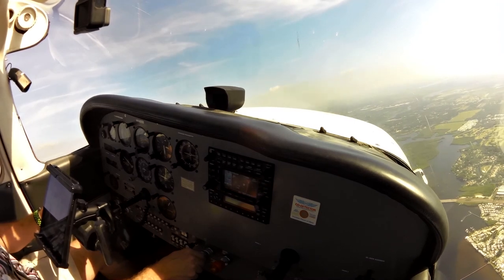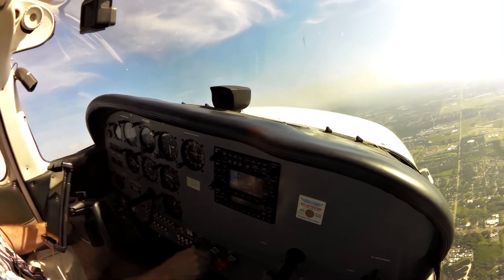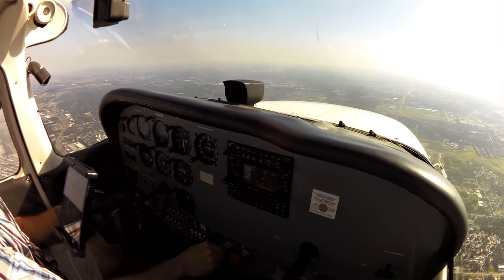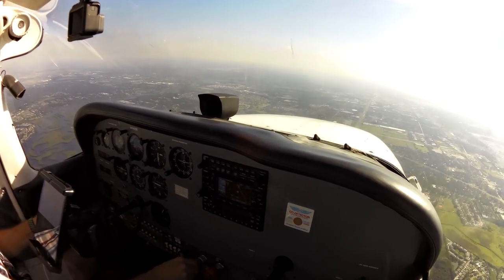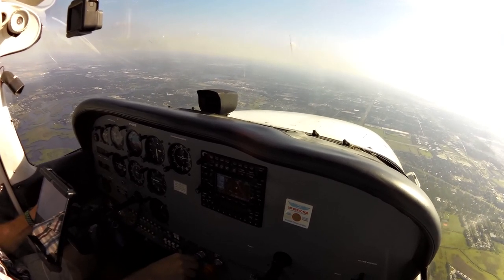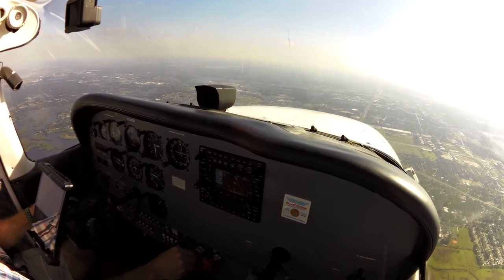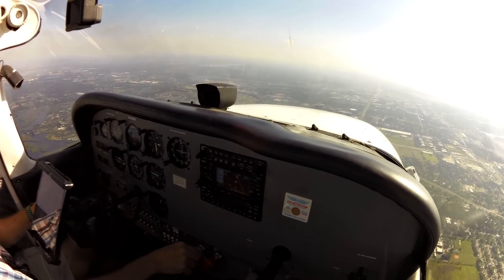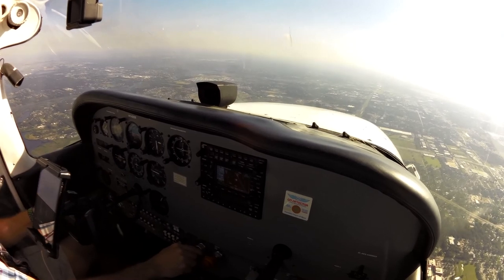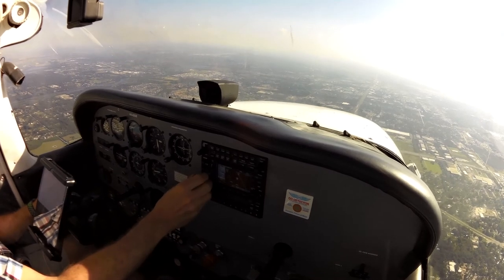058, you're following jet traffic, your 10 to 11 o'clock, 6 miles, currently southwestbound at 2,000. Negative contact, 058. Number 058, traffic is no factor, field in sight 1 o'clock, 5 miles. Field in sight, 058.